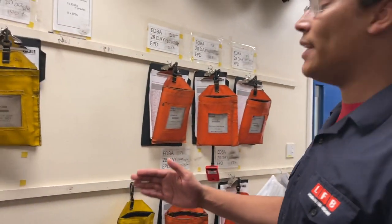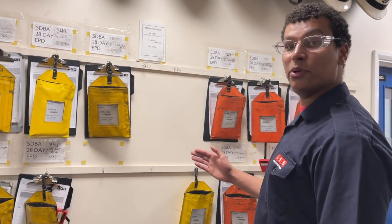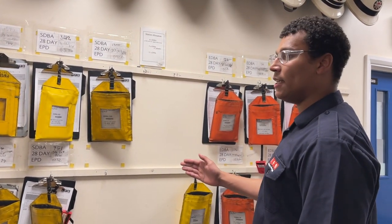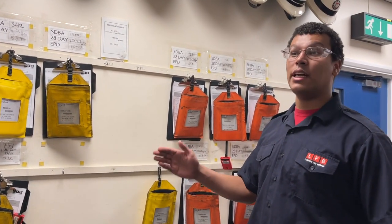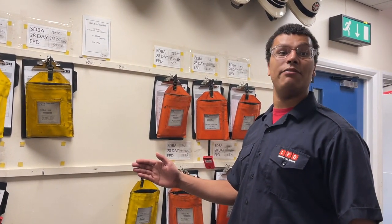Out on the wall here, we have our SDBA and EDBA boards. At a change of watch each day, we all have to test our sets to make sure they are functional and safe for us to use in the event of an incident.